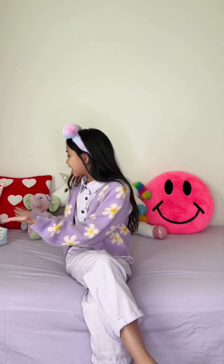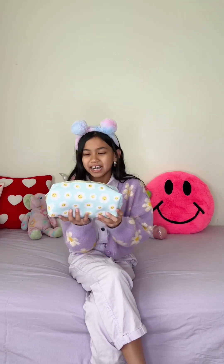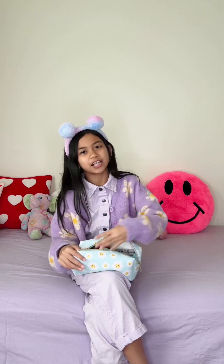So first on the list is this adorable little purse with the cutest daisies all over it. The daisies act like little smiley faces and I love the blue background because it acts like the sky and the daisies act like the sun. And inside I store all my sharpies because I love to color, and this purse is a really good size for all my art stuff.